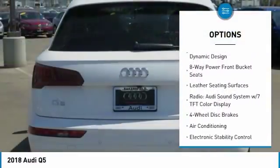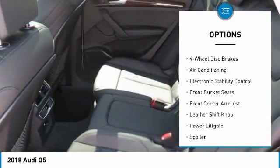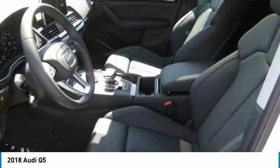Power passenger seat, traction control, power lift gate, dual airbags, air conditioning, leather-wrapped steering wheel, power steering, four-wheel disc brakes, CD player, security system.